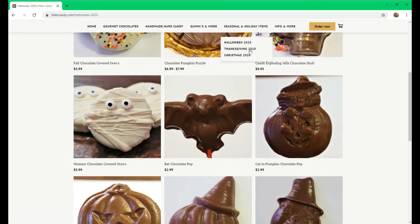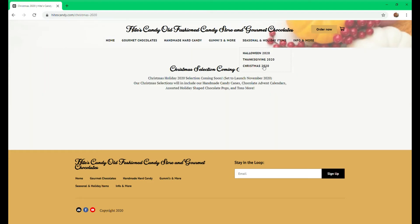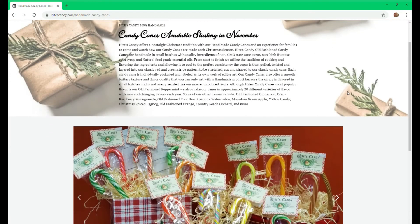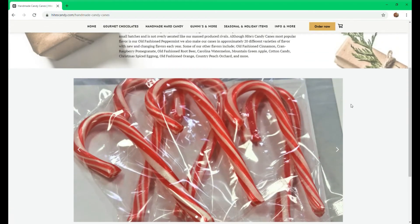Currently, Thanksgiving is not live but it will be at the end of October. We'll be having some chocolate turkeys and great fall things. Our Christmas is set to launch in November, where we'll have all of our handmade candy canes from last year and should have even more flavors available this year.